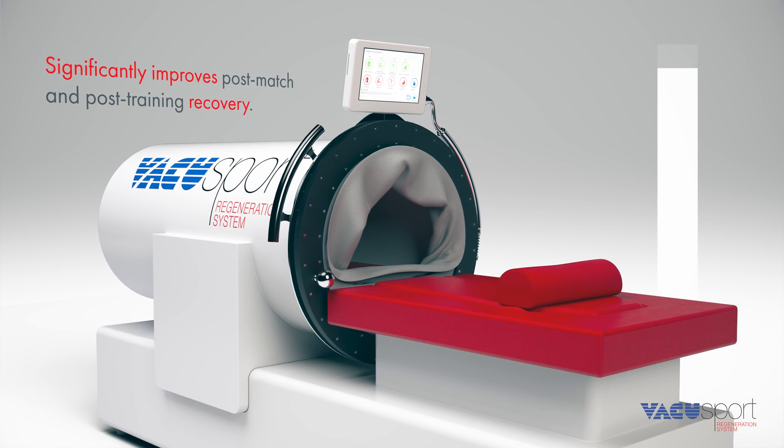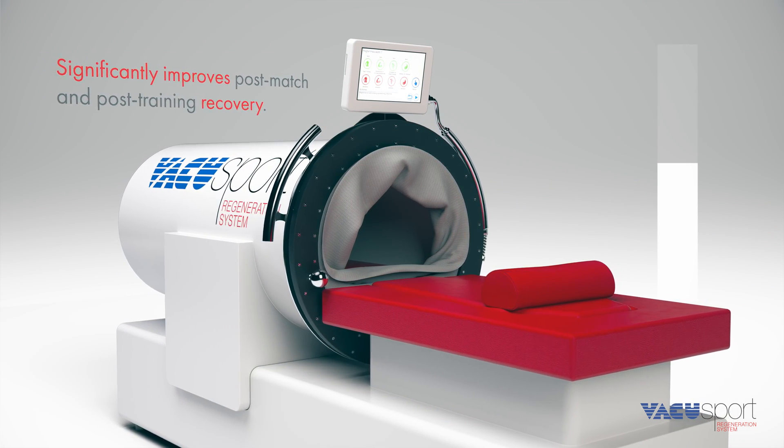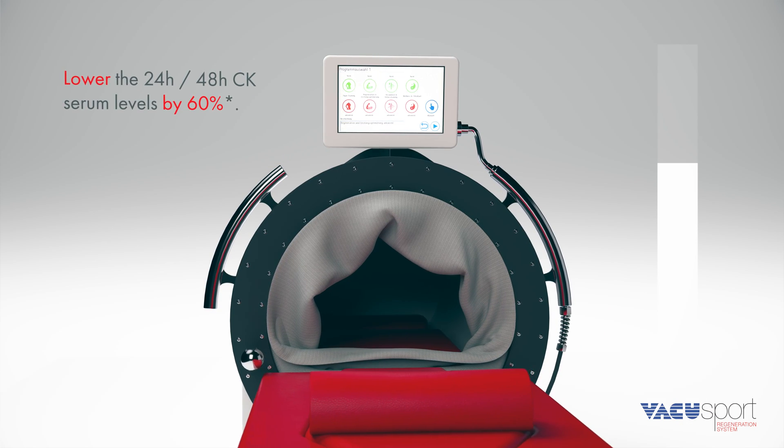Creatine Kinase Serum Levels are 60% lower 24 hours and 48 hours post-match.